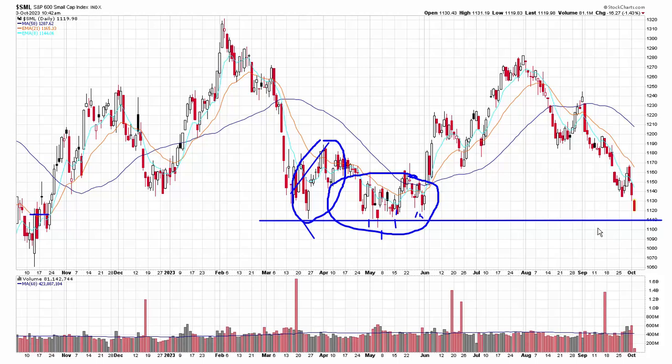Trend is down in the near term and intermediate term. Long term, you could argue that it's just a neutral market. But we don't trade the long term. You can't say I'm going to go long because the 10-year chart looks good. You have to trade the six-month chart, and the six-month chart in this case certainly leans down.